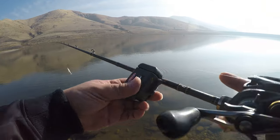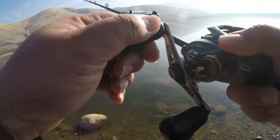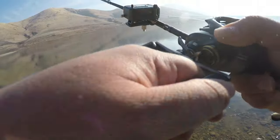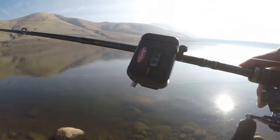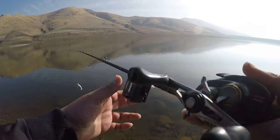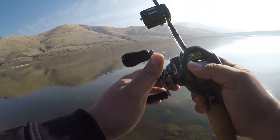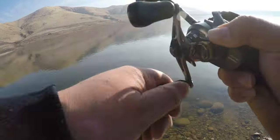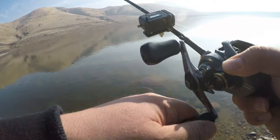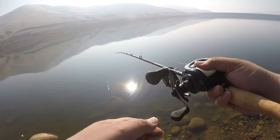132 feet. 137 feet. 138 feet — first cast.